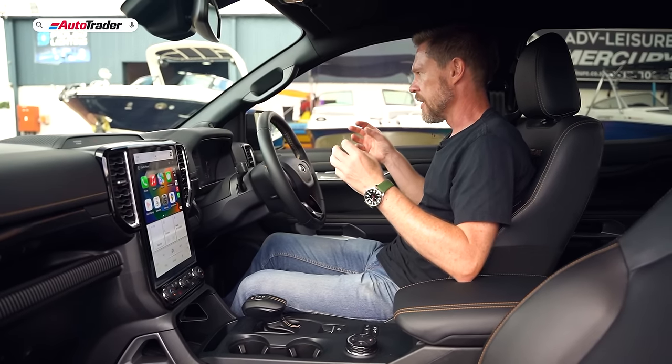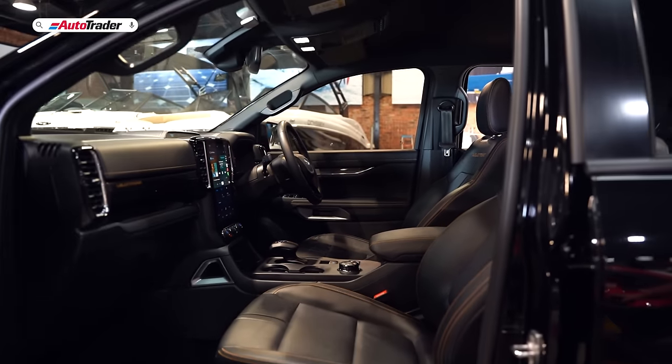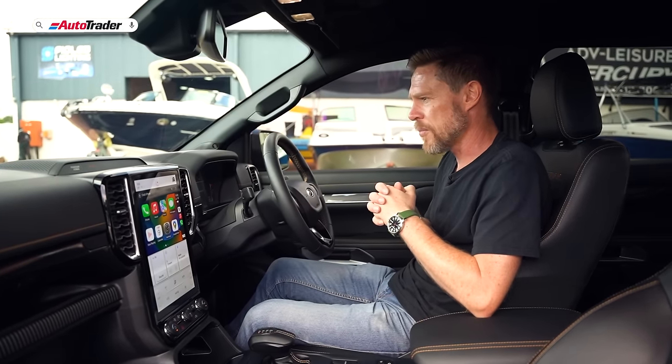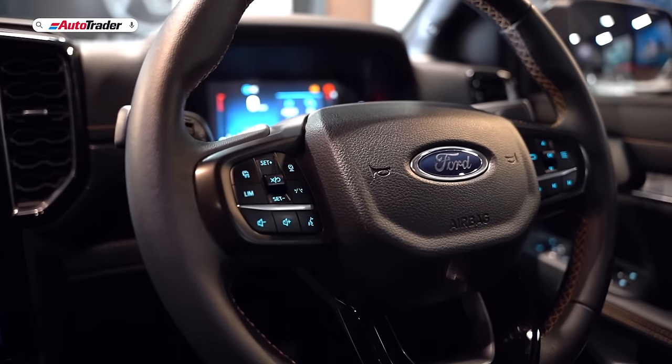I like the way it's all been fitted and finished. It feels premium and it doesn't feel like a Ford. There's been some questionable build quality in the past, but not with this one — especially impressive when you consider that this is locally built.